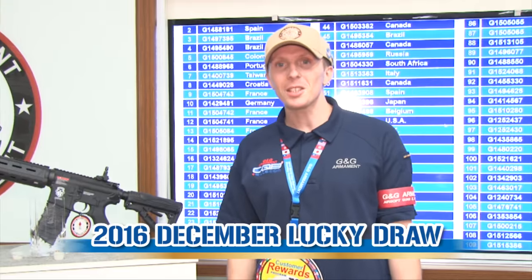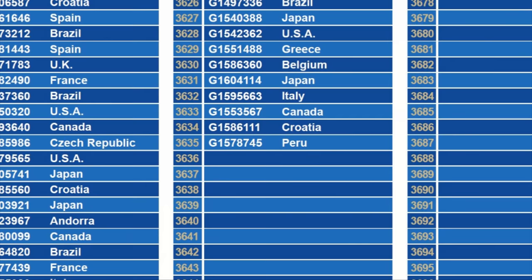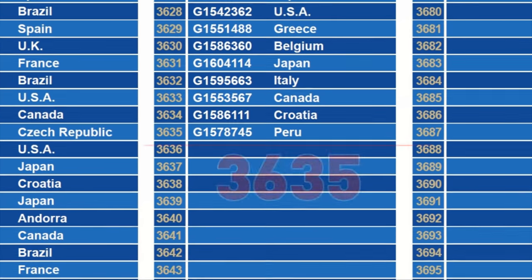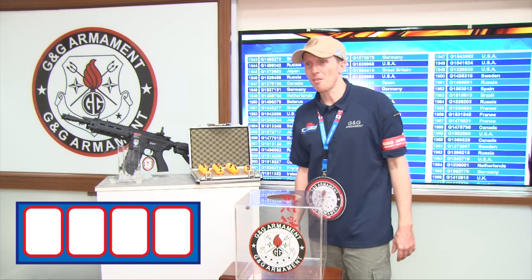And then, every month, follow us on our YouTube channel and see if you win this beautiful rifle. For this month, let's see on our roll how many participants do we have. We have a total number of 3635 people. Thank you for your support. Let's see who is our lucky winner for this month.